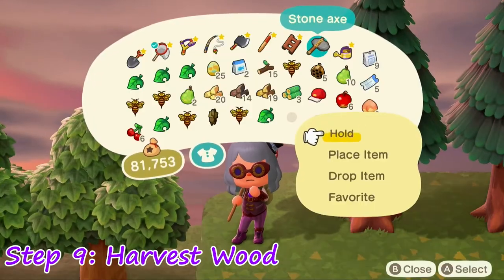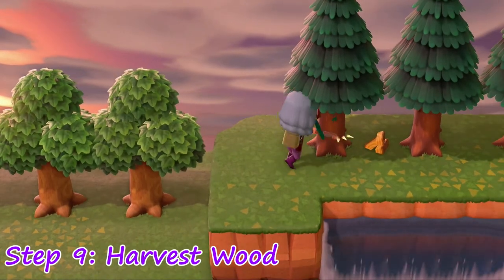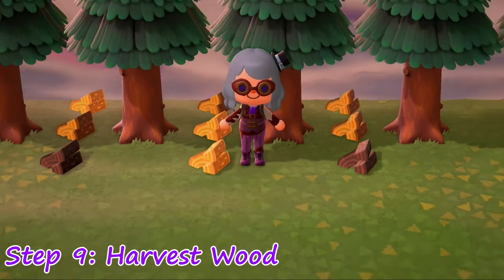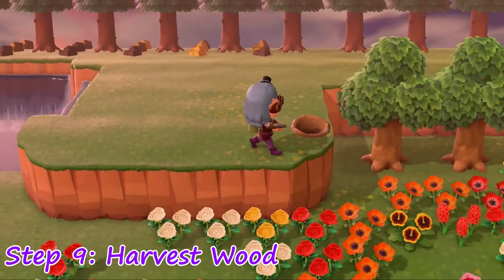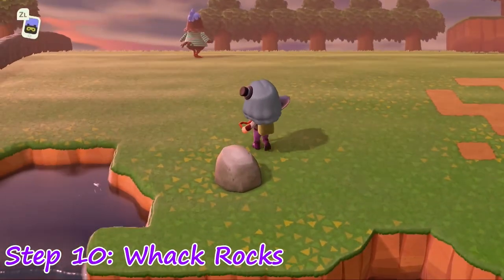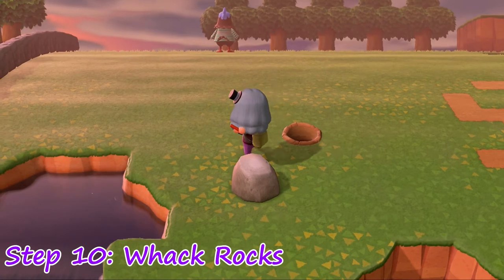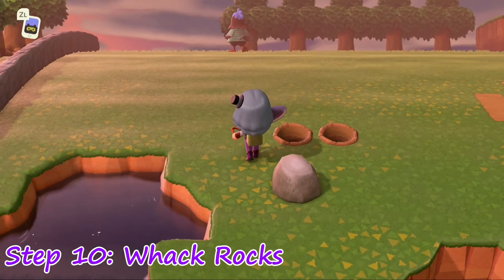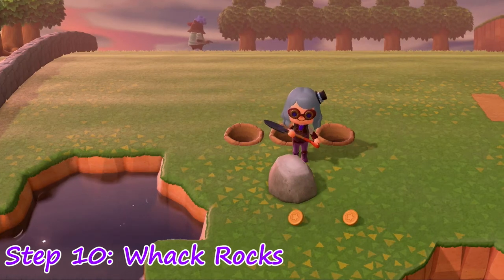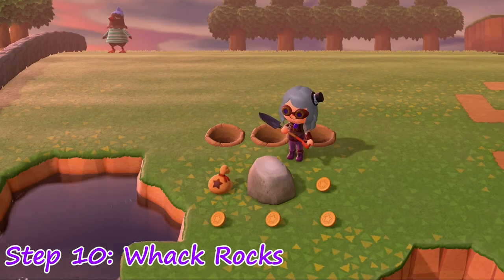Step 9: Use the stone axe to harvest wood from your trees without chopping them down. Leave the materials where they're at as markers in case your axe breaks — that way you know exactly where you left off. Step 10: Strike rocks with your shovel, but use the three-behind trick. Dig holes behind yourself before hitting so you don't slide away and miss out on all the goodies. Usually there are about five rocks, with one being your money rock.